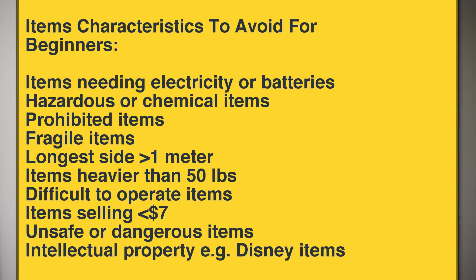Now here are a few of the item characteristics that as a beginner I want you to avoid. Don't start out with any products that require electricity or batteries, are hazardous or contain chemicals, are prohibited items, are fragile, contain lots of moving parts, where the longest side is greater than one metre, any products heavier than 50 pounds, products that are difficult to operate or hard to understand, any products that sell for less than $7, products that could be unsafe or dangerous, and don't sell products involving intellectual property. For example, don't try to sell something from Disney with characters on it, where Amazon could shut you down because you're using another company's IP.